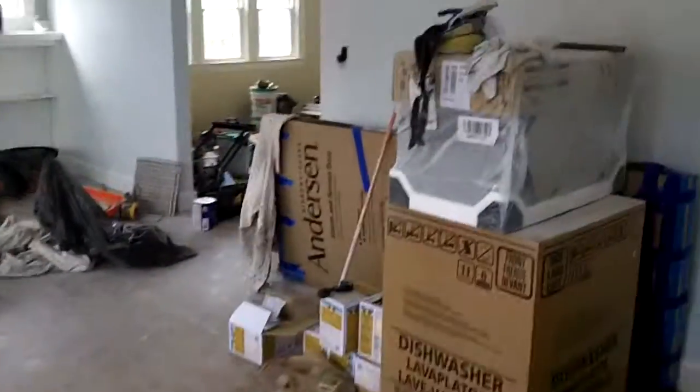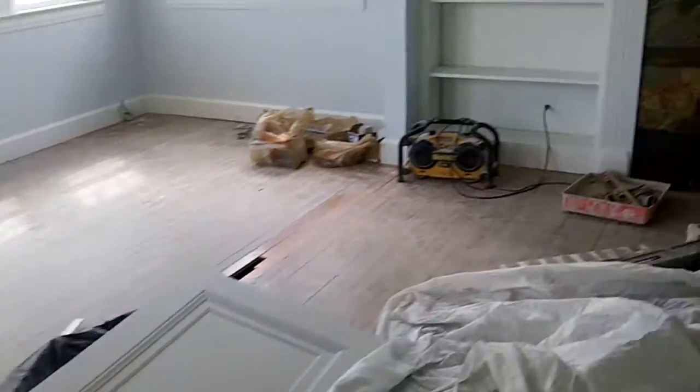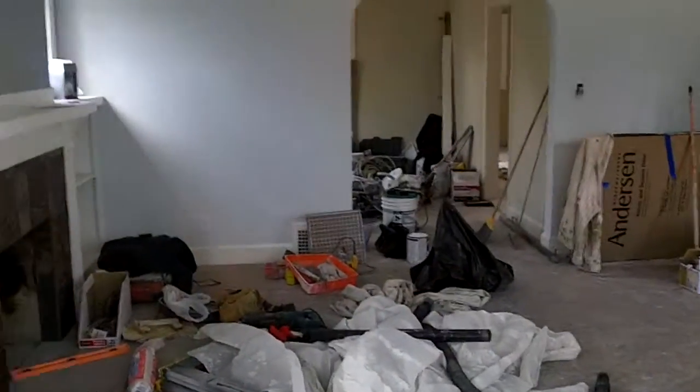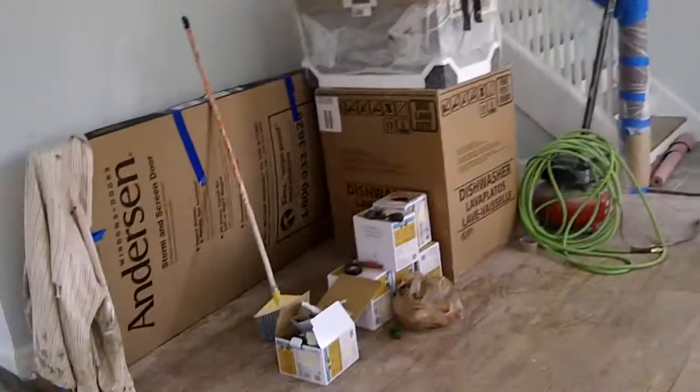In here everything was painted last week — all the electrical plug covers and switches are installed. It looks great in here. The ceilings have all been refinished, and they just basically have the floors and electrical left to finish up in here.